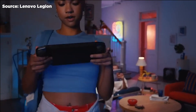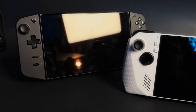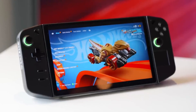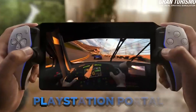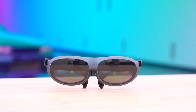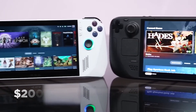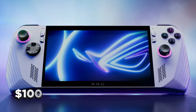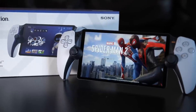While the promo video didn't drop an exact price, it did give us some clues. It strongly implied that the Legion Go would be a premium device that might cost more than its rivals. In a comparison chart, it showed off the Legion Go's superior specs versus the Steam Deck, Asus ROG Alley, and the PlayStation Portal. Based on the clues, we can estimate the Legion Go could fall around $799 — that's $200 more than the Steam Deck's most expensive model, $100 more than the Asus ROG Alley's base model, and $300 more than the PlayStation Portal's base model.